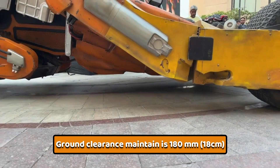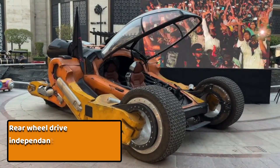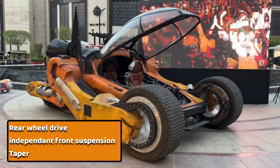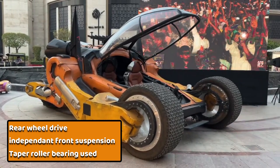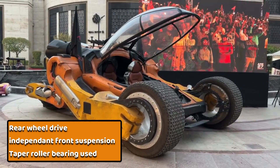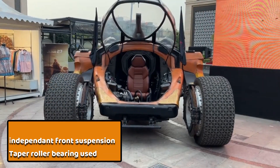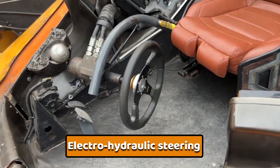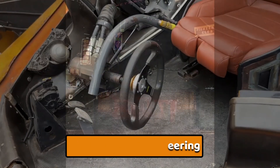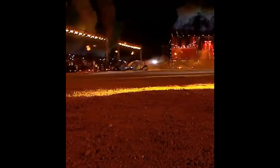Ground clearance on the Bujji is 18 centimeters. The front tires use independent suspension, and at the rear it is rear-wheel drive. The front tires roll with the help of tapered roller bearings, which are quite large as you can see. To drive Bujji, you need to lift the fiberglass body, climb inside, and use the electro-hydraulic steering. Driving it feels like operating a tank due to its bulky weight.